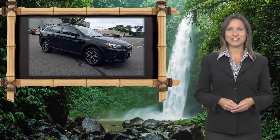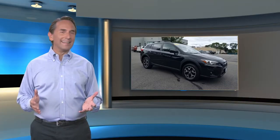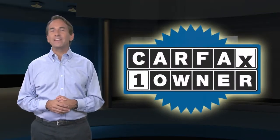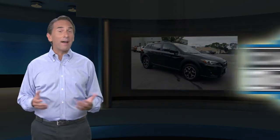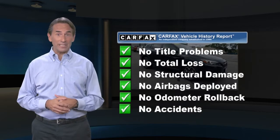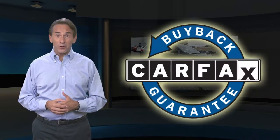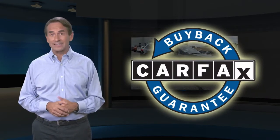Ready for new adventures. Feel confident in this Carfax Verified one-owner vehicle for the Carfax Vehicle History Report. Find this complimentary Carfax Vehicle History Report online or contact the dealership. This vehicle qualifies for the Carfax Buyback Guarantee.